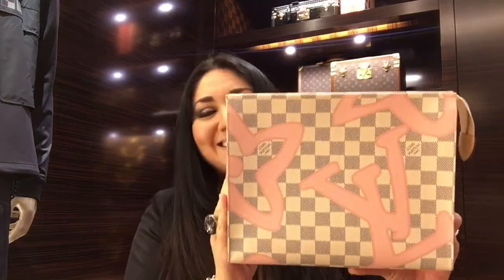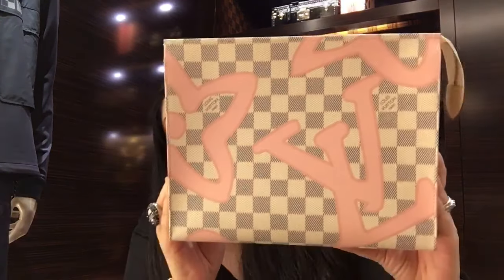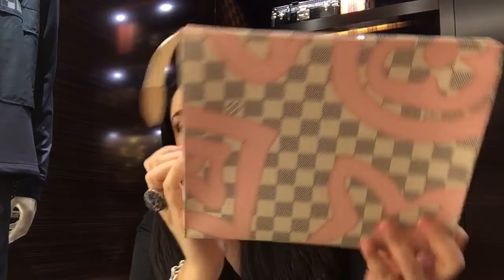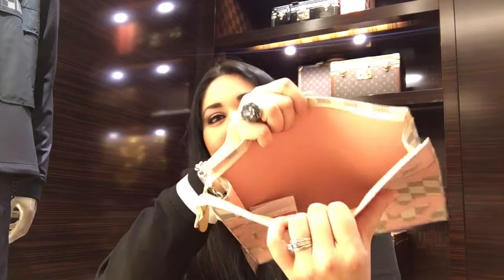My first item from the Tahitian line is this beauty — the Toiletry Pouch 26. Check out the colors! I am a big fan of Demi Azur. I live in Southern California so it's perfect — it's always sunny. Here's the front side, the backside, and a side view. It says made in France. This is not my normal camera setup so if it's a little fuzzy, that's why.